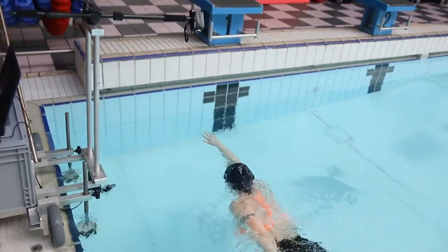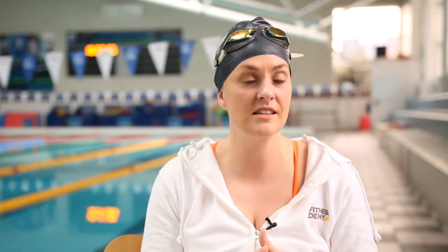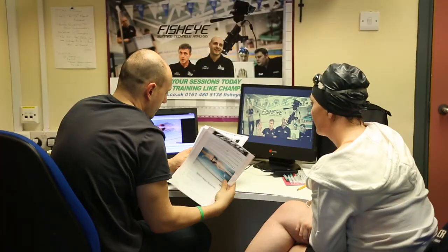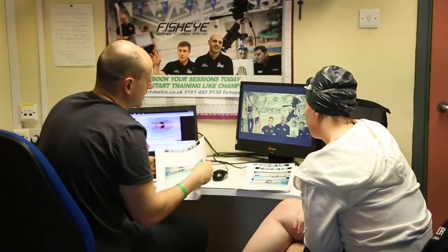I really, really wanted to improve my stroke and get faster so that I can pick up my pace in my triathlons to make the rest of it easier. And it's done that for me within a couple of sessions. Going back to the video and seeing the improvement is just amazing.